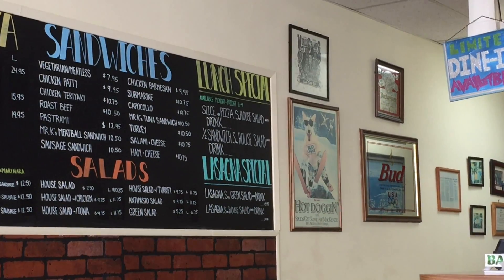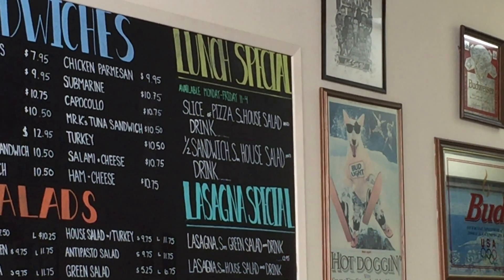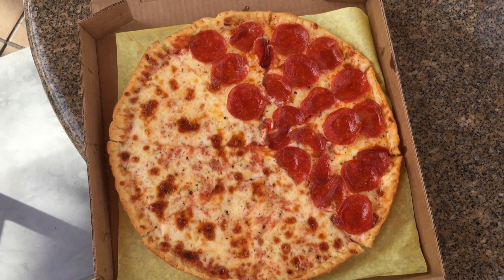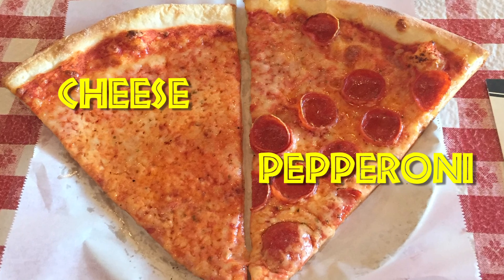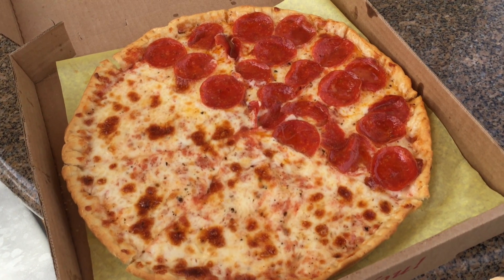I wasn't able to get any slices, despite there being a slice special on their menu. I decided to go for a 12-inch half-cheese, half-pepperoni pie.